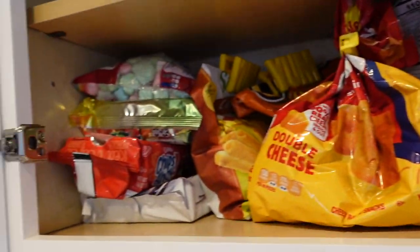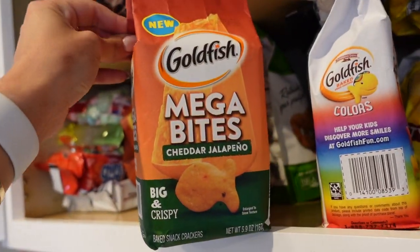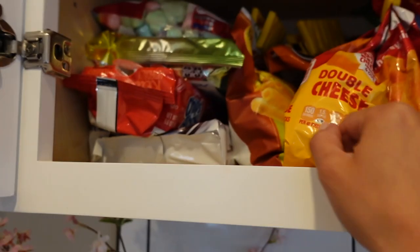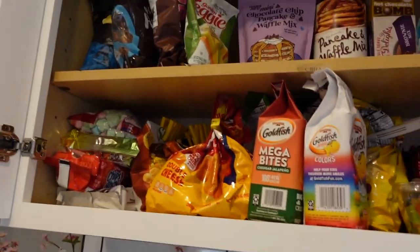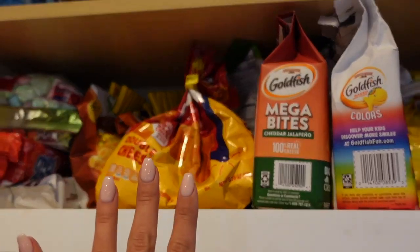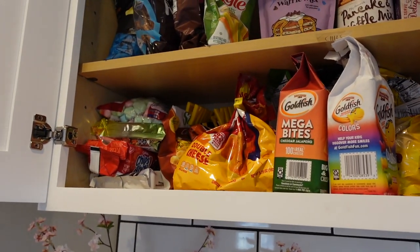And then these are all my opened bags of chips. Got some giant goldfish, rainbow goldfish — I'm not even like a huge goldfish fan. Some Oreos. My favorite chips are flaming hot Cheetos or salt and vinegar chips, and I don't even have any of those at the moment. Kroger is always sold out of flaming hot Cheetos so I can never get them.